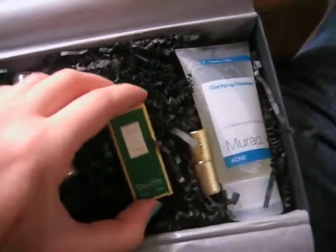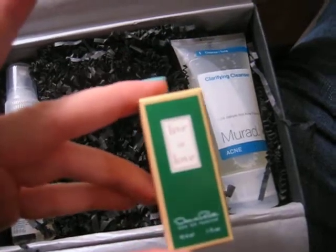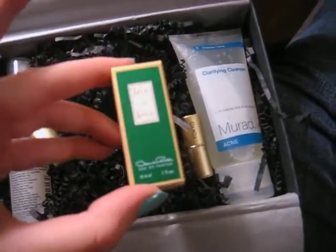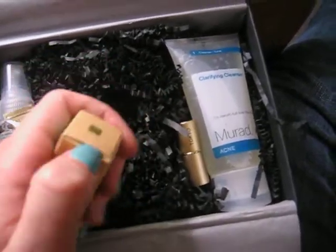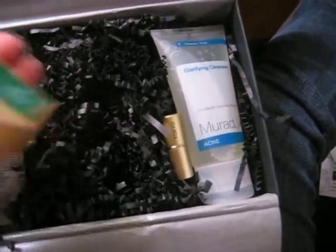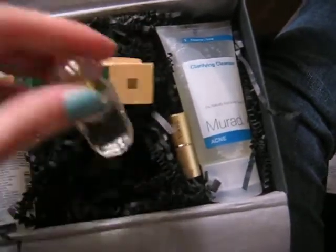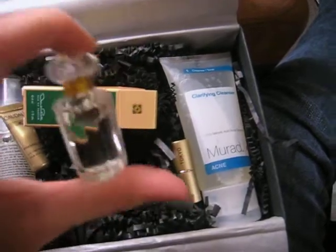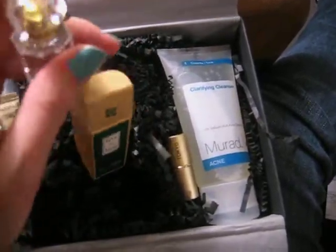And this is an Oscar de la Renta Eau de Parfum — oh, it's Perfume, not Eau de Toilette. That's awesome. It's called Live in Love and it's a 0.1 fluid ounce. I actually like the scent. It's definitely a floral — I can smell white florals, I think. And it's got this really cute vial.